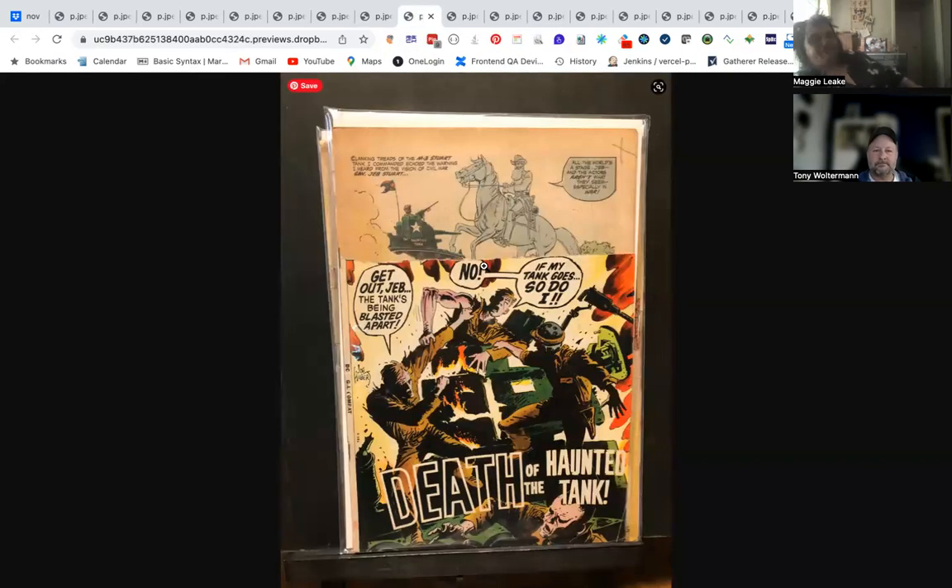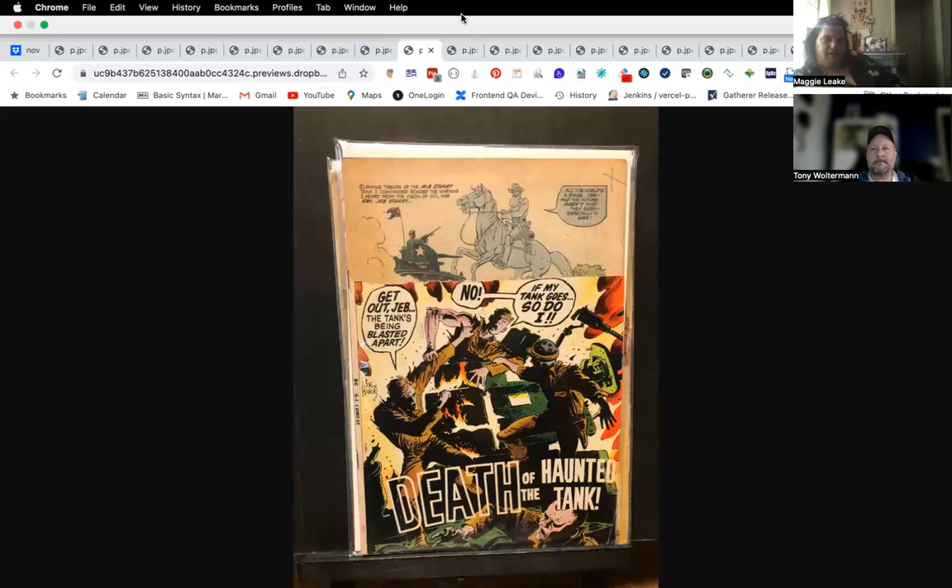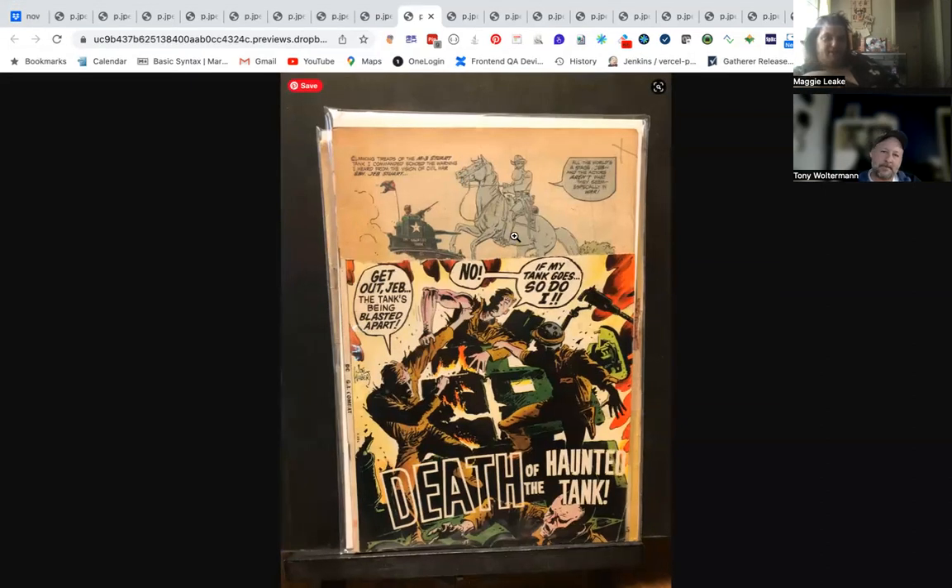This one is half a cover cut off — it's the Haunted Tank, it's GI Combat. You can't go wrong with war stories. GI Combat is probably some of the best solid war stories out there, and this is the death of the Haunted Tank. Lots of great stuff by Kubert — Enemy Ace, GI Combat, Sergeant Rock — just wonderful covers. I didn't read those as a kid but came to collect them later on and I'm getting a pretty good number of them.